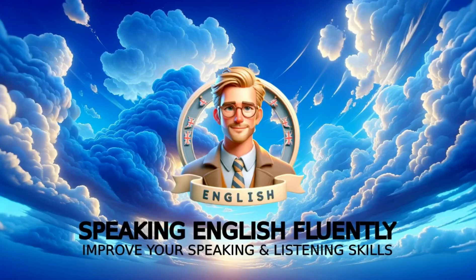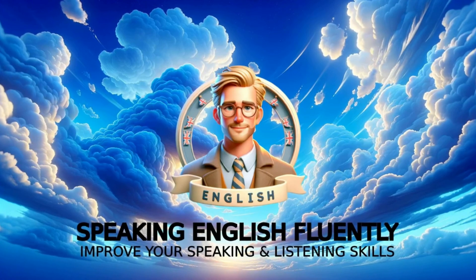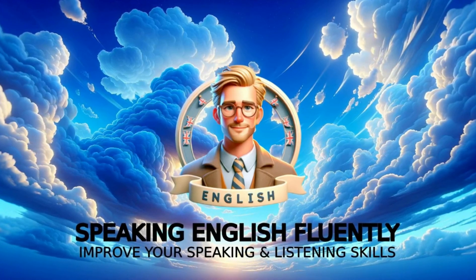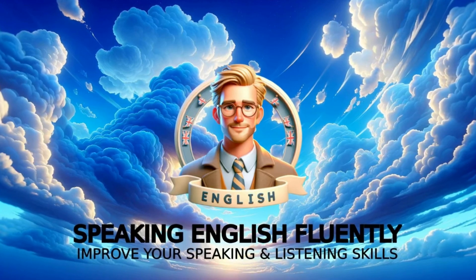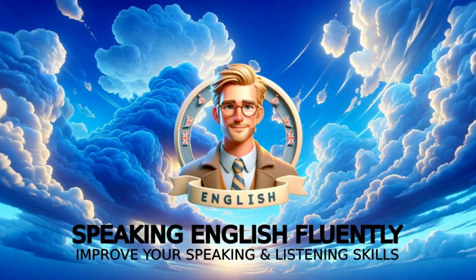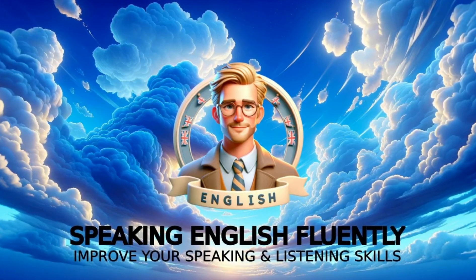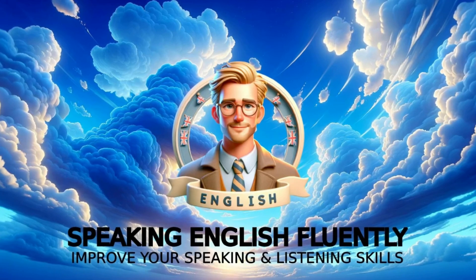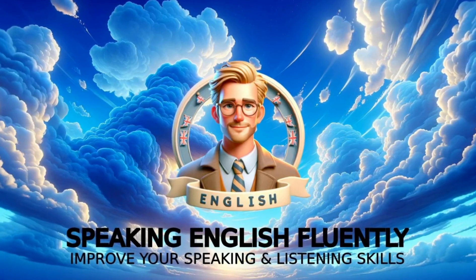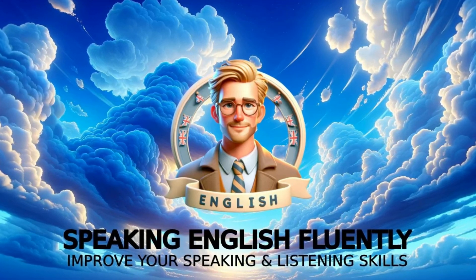Welcome to Speaking English Fluently. Are you eager to boost your English speaking and listening skills effortlessly? Imagine being able to express yourself smoothly and understand conversations naturally, all while enriching your vocabulary with everyday words and phrases. Today, we're diving into a captivating story that not only practices your English skills, but also introduces you to 10 new, incredibly useful vocabulary words.